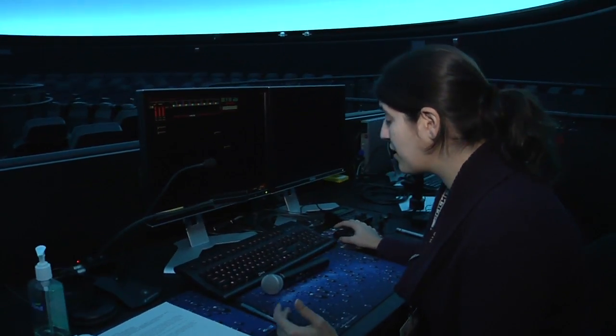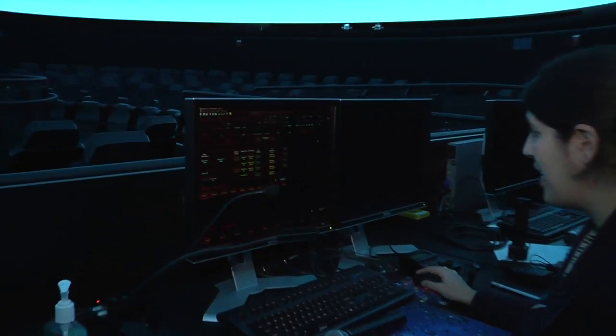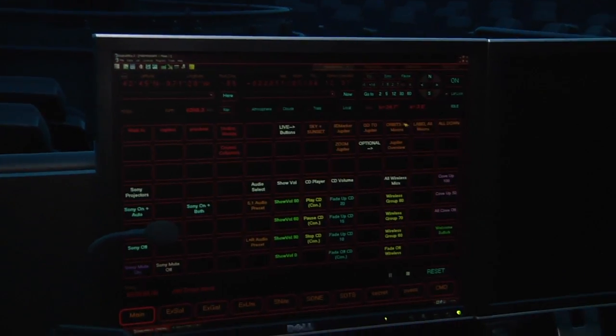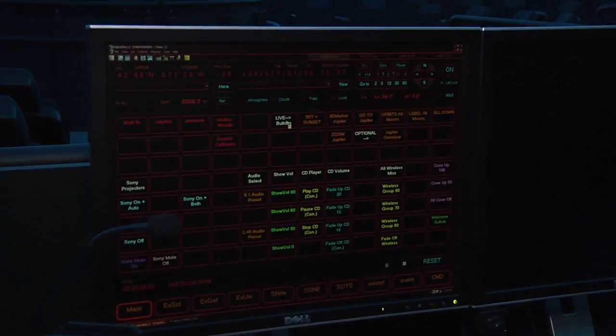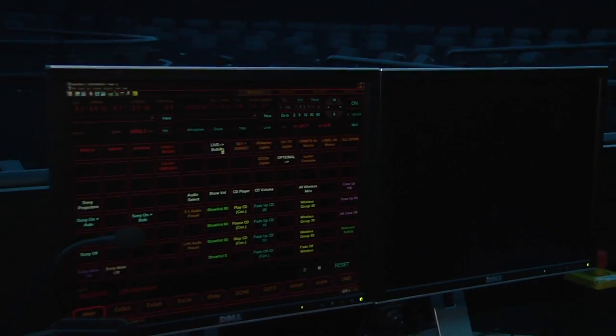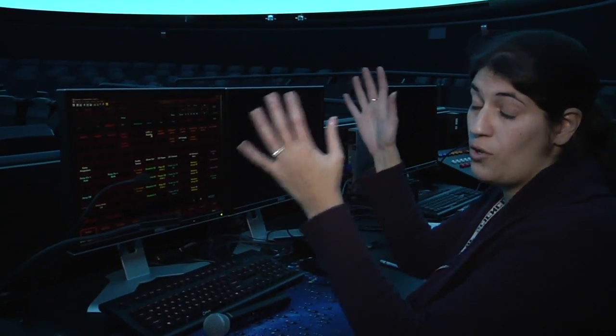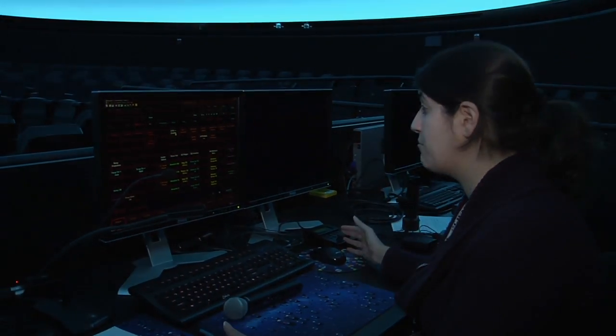This is our main control console. We can control everything from this master computer right here. Here's our main panel for running shows. We can do things in two ways: we can either use pre-programmed buttons that we just click and something set happens, or we can go into live mode, where we're actually able to navigate, fly, and do things right on the spot, and the system will render it out in real time.